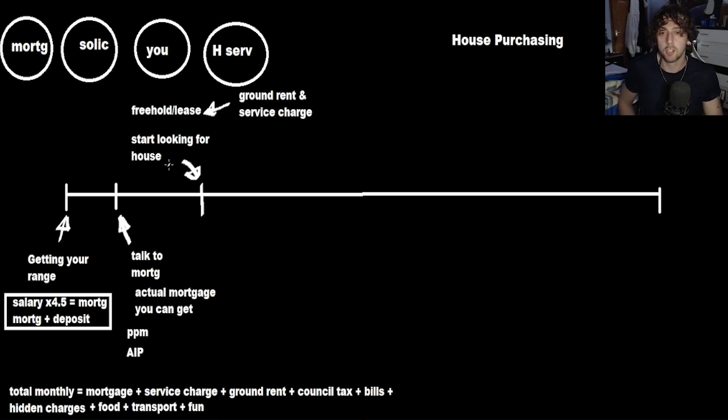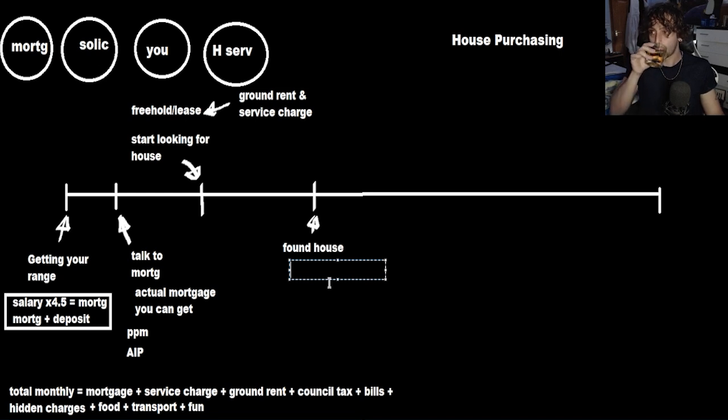We have started looking for a house and we have now found a house. This is where the estate agent comes in. It's good to know how estate agents work.